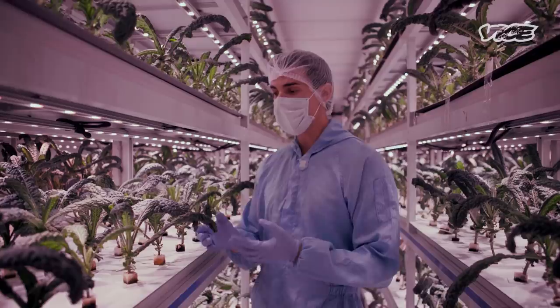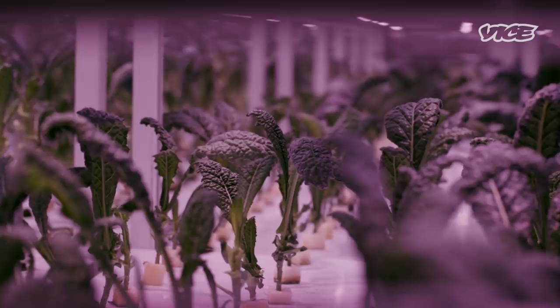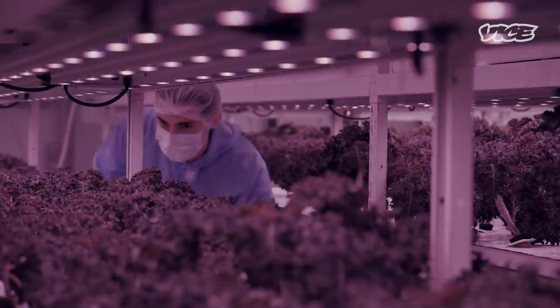We're growing Tuscan kale in a completely clean environment — so clean in fact that there's natural protection on the leaf. It's free of heavy metals, free of smog, free of pesticides. You don't have to wash this produce. Kale has three times the nutrition of lettuce. We want to grow a superfood so we can really educate our consumers on the value of quality over quantity.